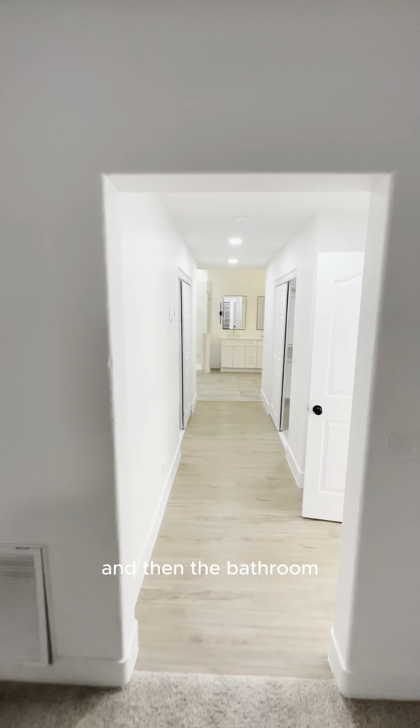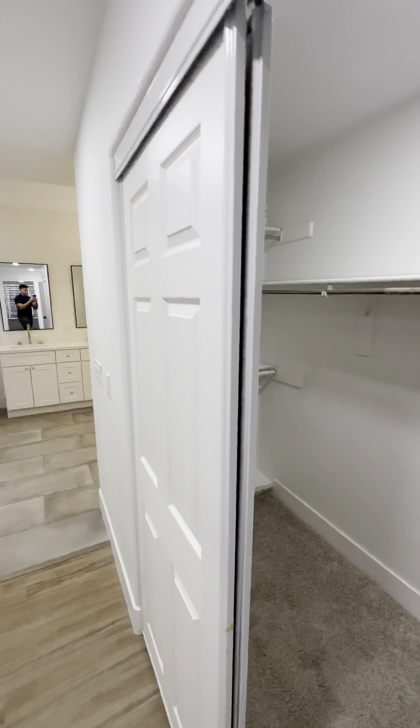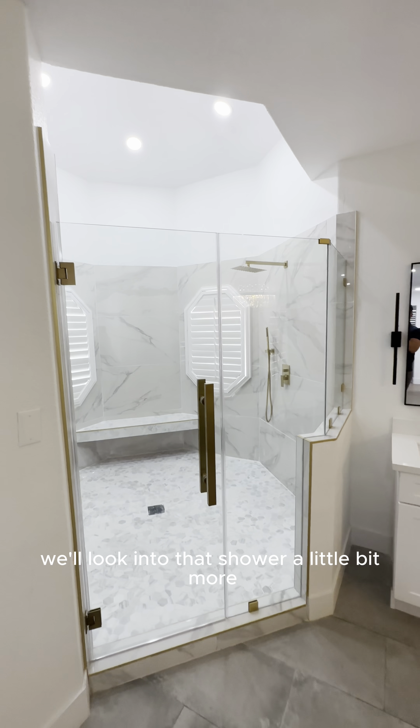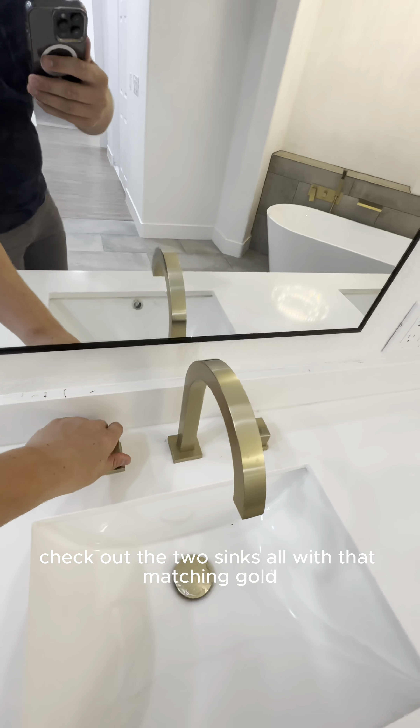And then the bathroom. Here you have two walk-in closets. And then the full bathroom. Amazing, amazing job they did in here. We'll look into that shower a little bit more. Check out the two sinks, all with that matching gold — looks really good. Two mirrors, makeup table as well. Really nice bathtub, all the appliances with their gold, and this beautiful chandelier. Does not get much better than that. And then one of the biggest showers we've probably seen on this channel — you can walk around for a little while here. This is one of the biggest and nicest showers we've seen.